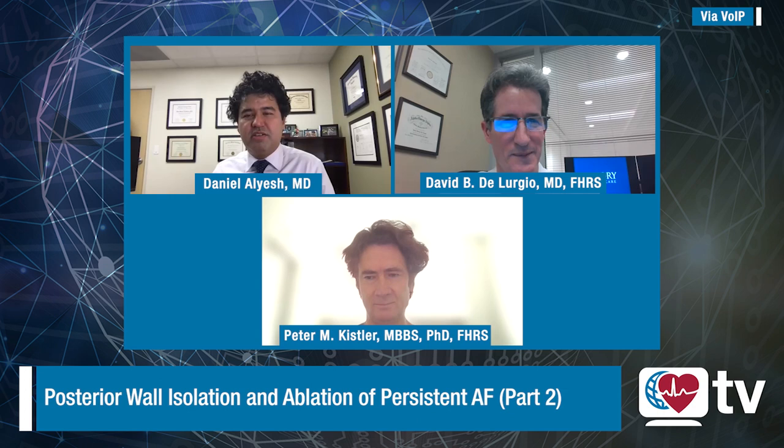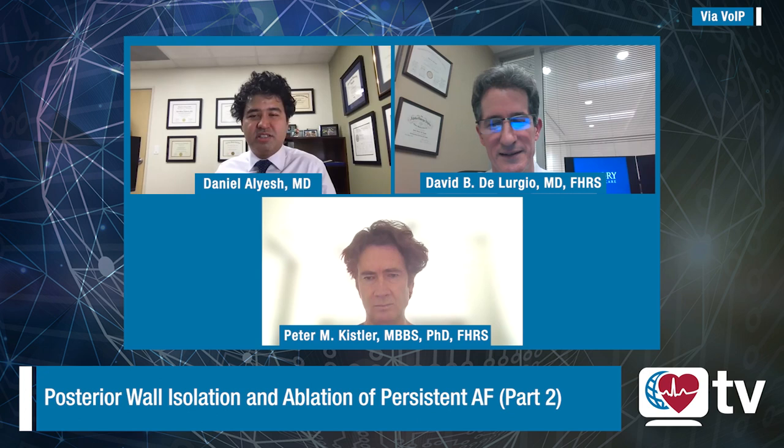Welcome back to our discussion of the role of posterior wall isolation in ablation of persistent atrial fibrillation. Part one focused on the Kapla study as presented by Peter Kistler at ESC. Part two will now focus on the Converged study and hybrid convergent ablation as published in CERC-P by Dr. Dave DeLurgio. Welcome back Dr. DeLurgio of Emory University School of Medicine, and welcome back Peter Kistler of Alfred Hospital in Melbourne, Australia.